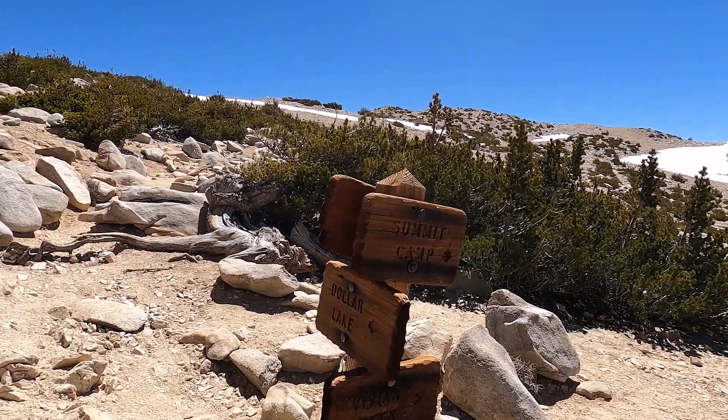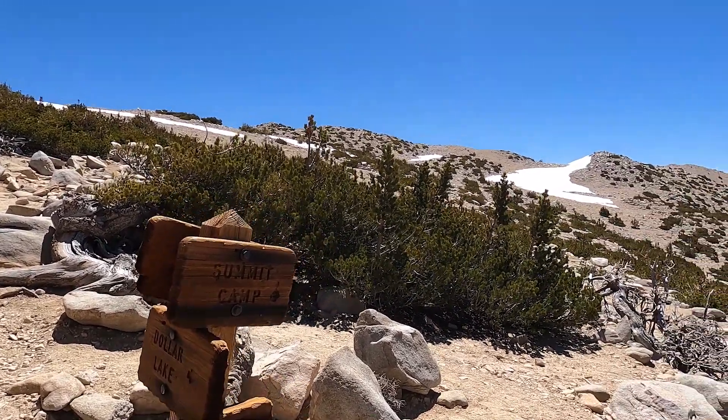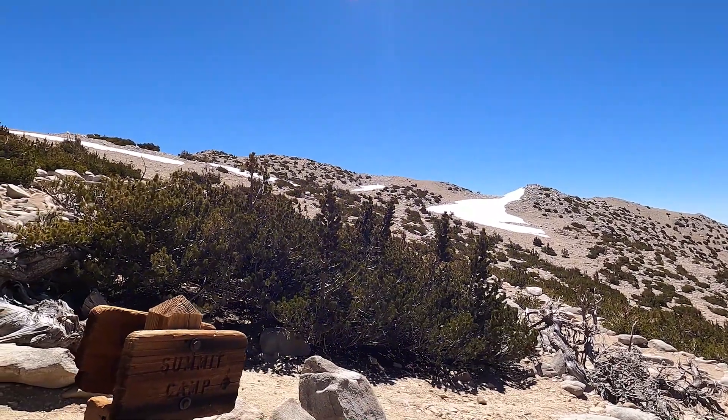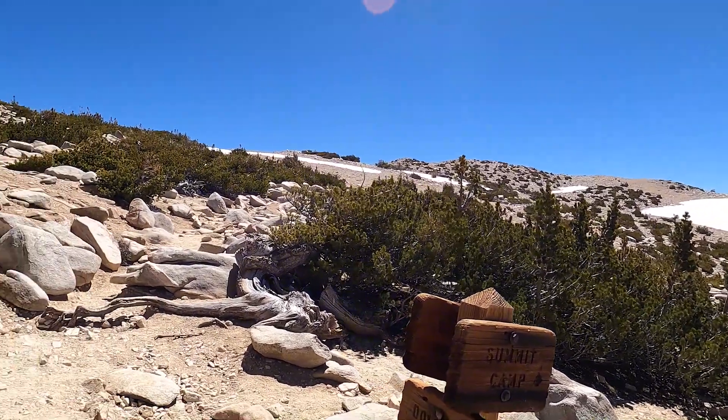I've reached the final trail junction. Coming up now — we just got to get up over here, the summit's back that way. All the hard stuff is behind us.